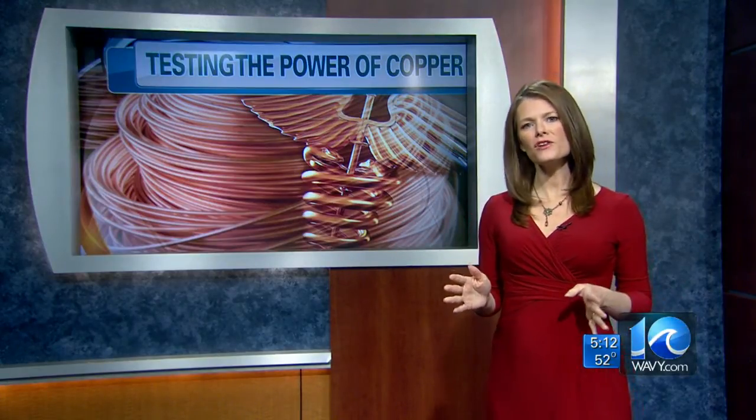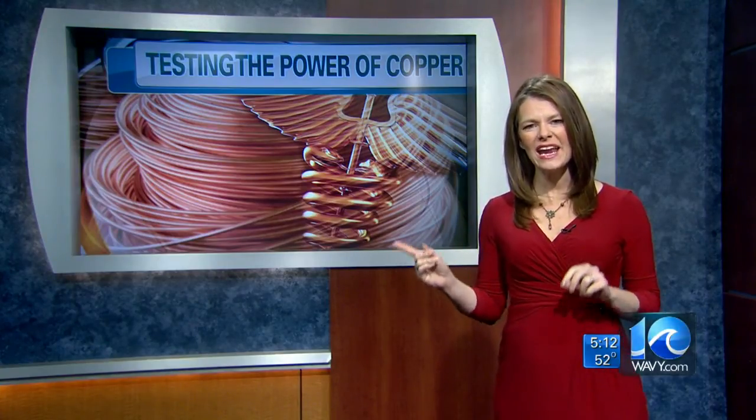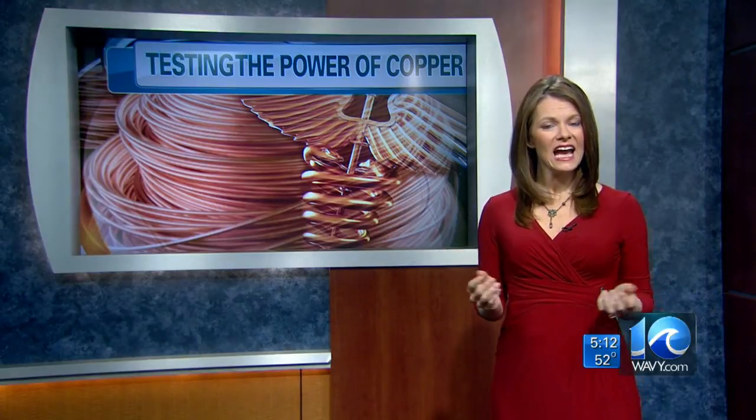How long will the copper keep working? You'll hear that part of the story tonight at 6. Also, one of the nurses mentioned that her son used a copper-infused pillowcase and that now 80% of his acne has cleared. So this could have far-reaching implications. Stephanie Harris, 10 on your side.